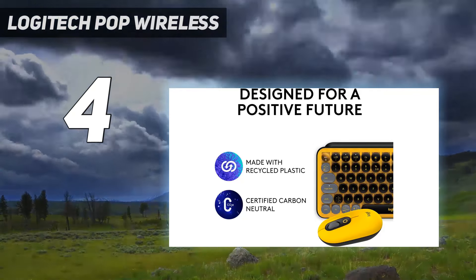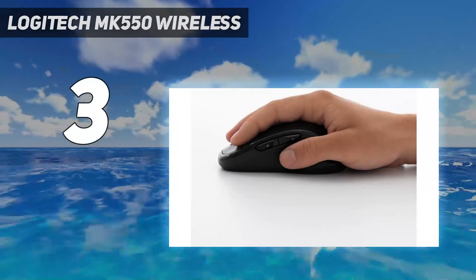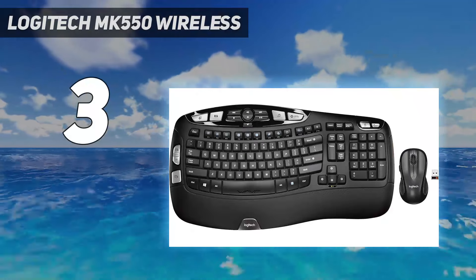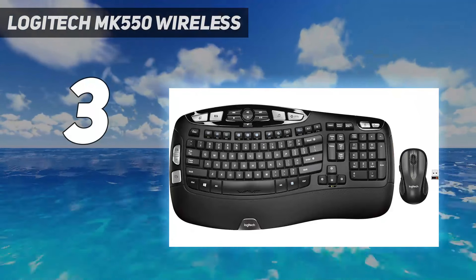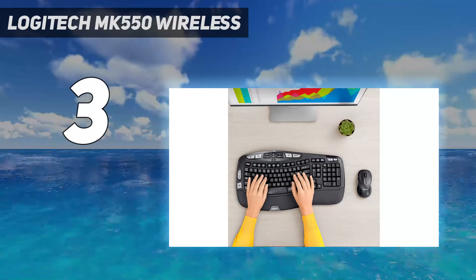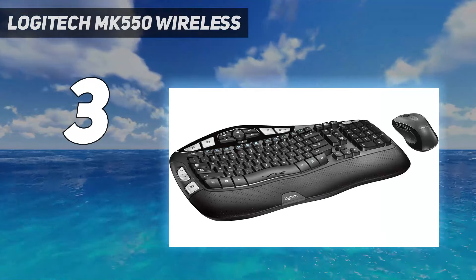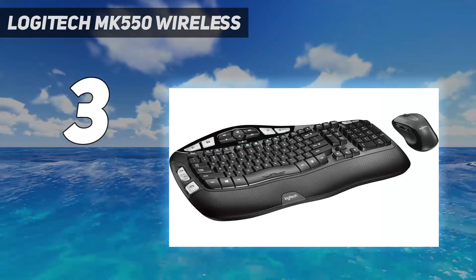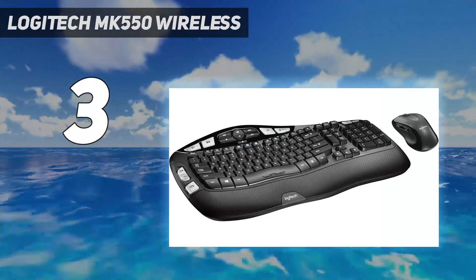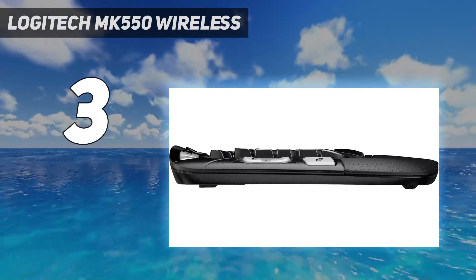At number three, the Logitech MK550 wireless. Logitech's MK550 set was the only traditional ergonomic keyboard and mouse combo we tried, with its wave shape and long key presses. It reminded us of Microsoft's now-famous Ergonomic 4000 keyboard. It has a big wrist rest, prominent media keys, and even a chunky zoom toggle.